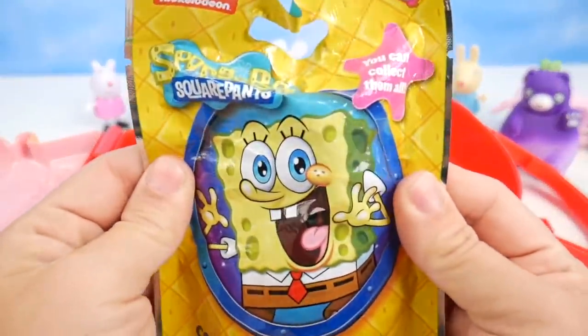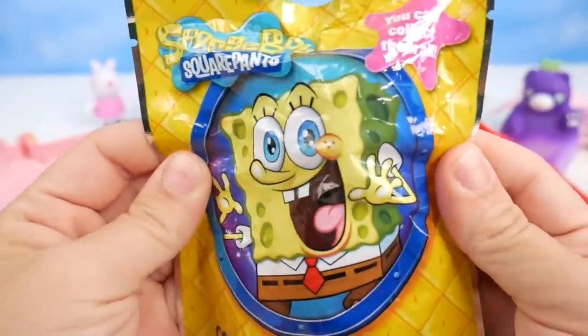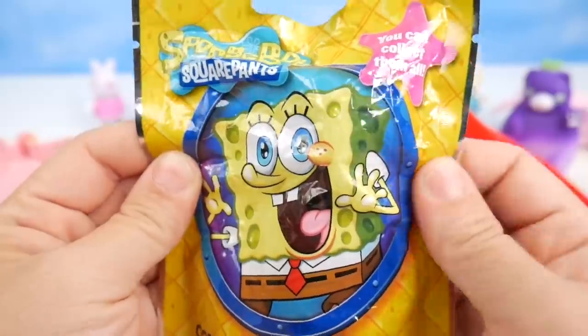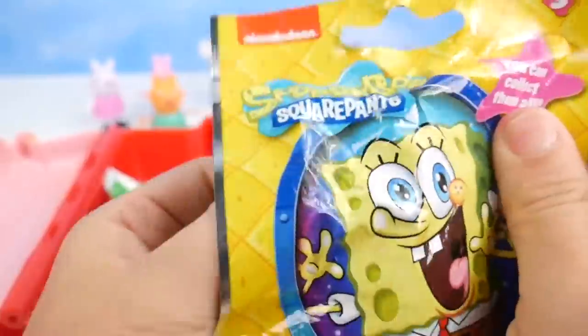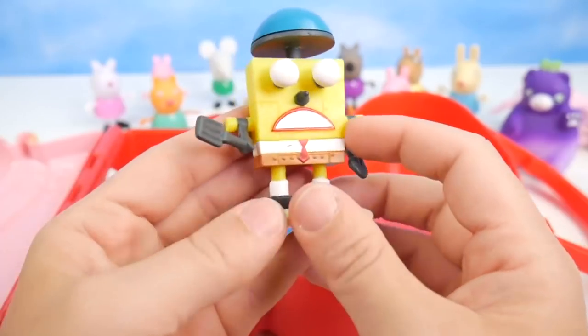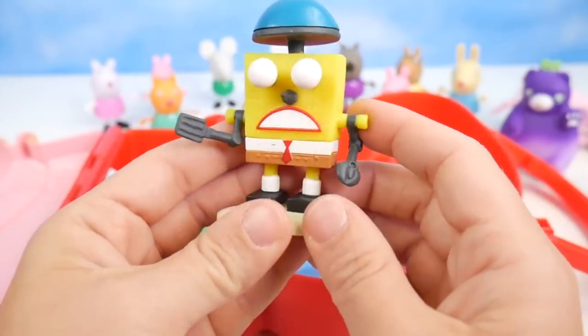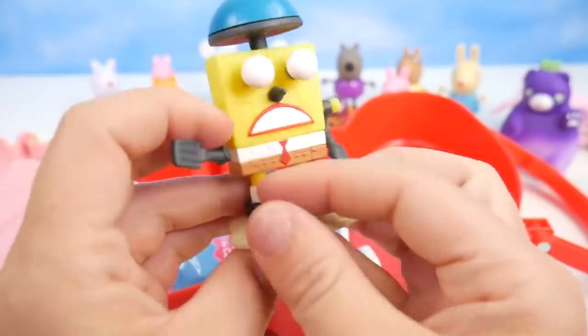More surprises — this time from SpongeBob SquarePants. SpongeBob, what's he doing in there? SpongeBob — whoa, what is this, like a robot SpongeBob? I will make your Krabby Patty. So neat.